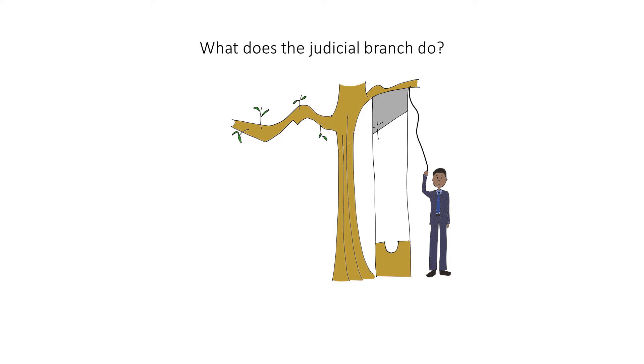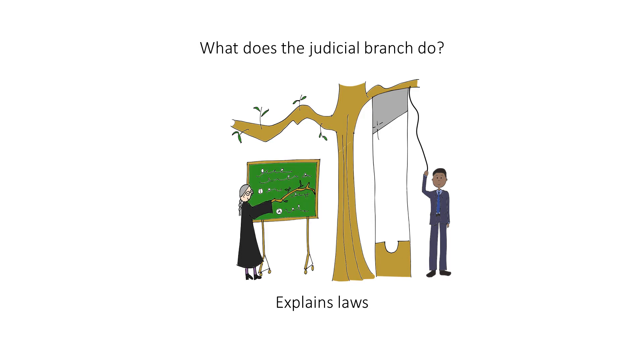What does the judicial branch do? Explains laws. Over here on this other side is a judge with the judicial branch. Just imagine that she is explaining laws with this branch.